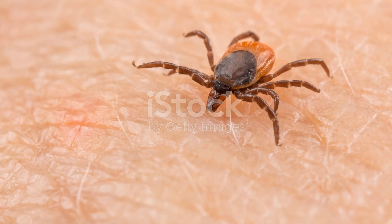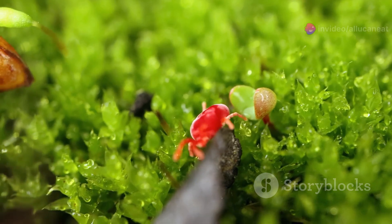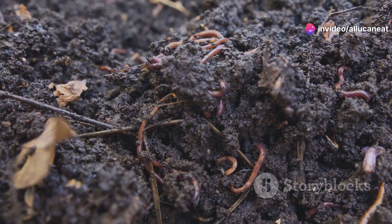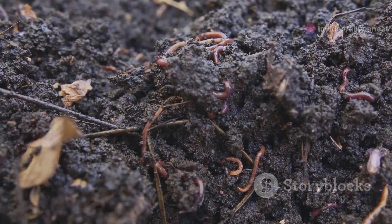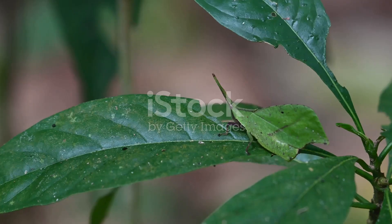Now, let's explore the tiny arthropods. Oman is home to a variety of microscopic mites and springtails. These minuscule critters are part of the soil community, helping to break down organic matter and enrich the soil. They might be small, but their impact is huge.